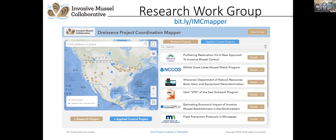The research work group is currently soliciting additional research and applied control projects. Whether you have a strictly research or an applied control project, they'd like you to consider submitting. It can be done directly through the mapper. Project updates are also encouraged for existing projects that have made progress since originally submitted. You can view the mapper and submit projects by following the bit.ly URL on the screen.